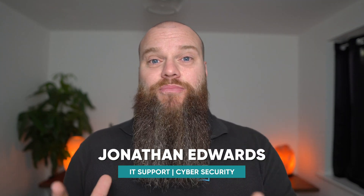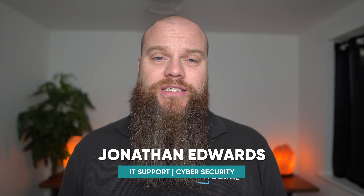My name is Jonathan Edwards and I'm an IT support and cyber security specialist. We work with businesses all over the UK. Before I get into the detail of this video I want to make one thing quite clear. This isn't about me criticising big companies like Google, Microsoft or Facebook. What I do find is that most people just don't understand their online privacy options, so that is what I'm here for.